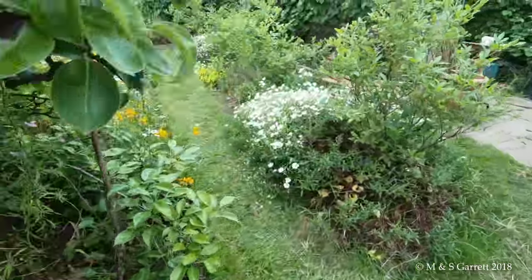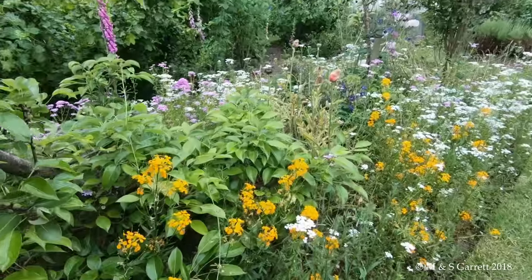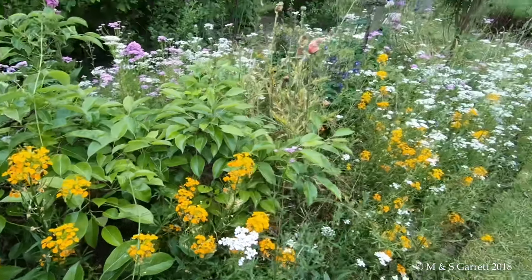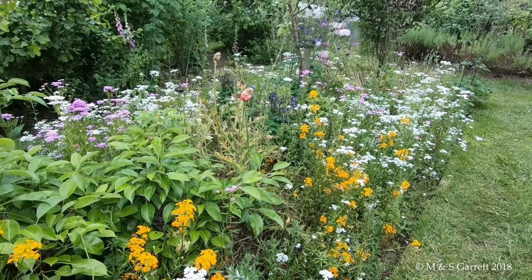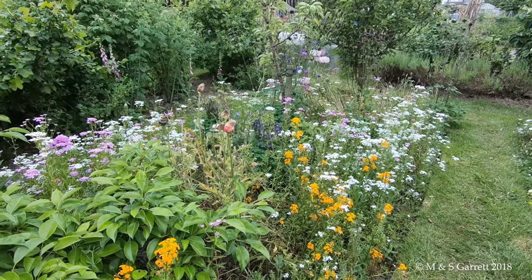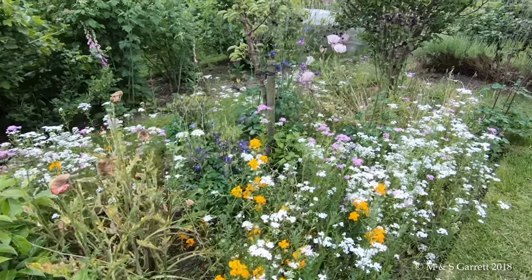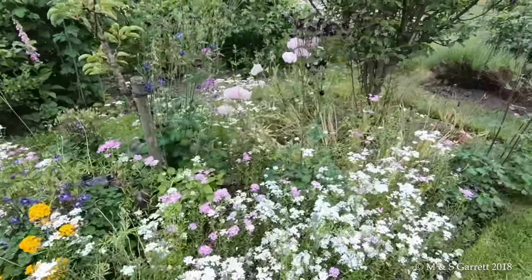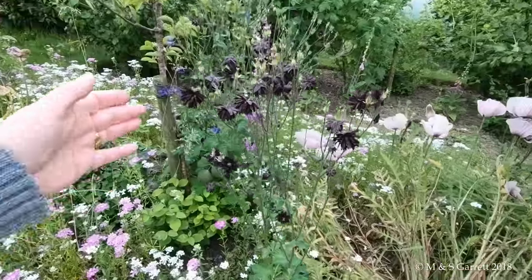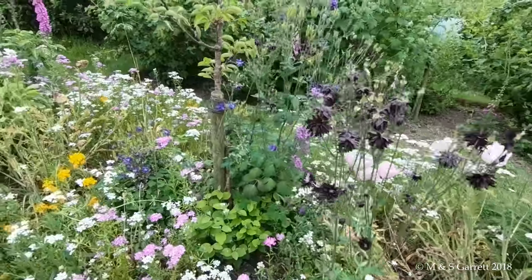Around the other side I'm not actually sure what these are - they look like a sort of perennial wallflower. They just arrived and they've spread. I've never planted any and I don't know where they've come from but they're most welcome. There's quite a few black aquilegias come up this year. And there's a sweet rocket over there.